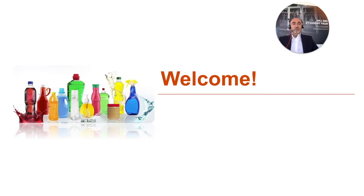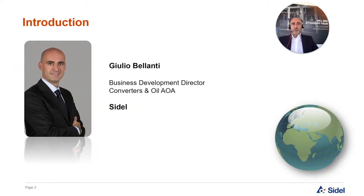Hello everyone. My name is Giulio Bellanti and I will be your host for today's webinar discussing the trends shaping sustainable PET packaging design for complex containers in low-speed markets. I am responsible for business development across the Middle East and Asian markets for the edible oil, sauces and dressings categories as well as for converters. We are a leading provider of equipment, services and complete solutions for packaging liquids, foods, home and personal care products in PET, can, glass and other materials. We provide both medium to high-speed solutions as well as low-speed solutions through our brand Synergy, which is dedicated to serving the low-speed market.